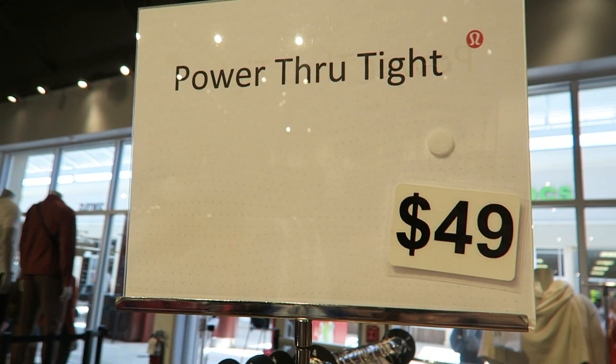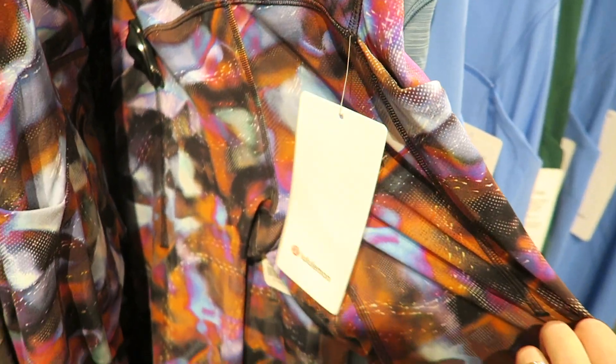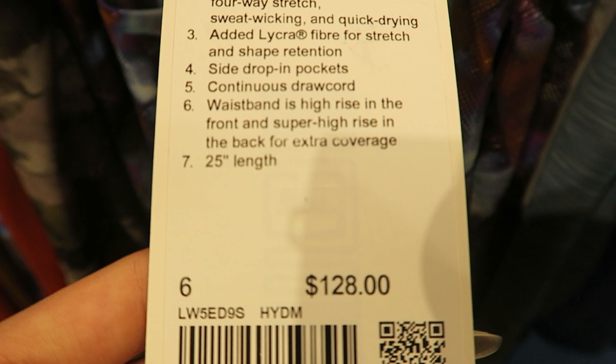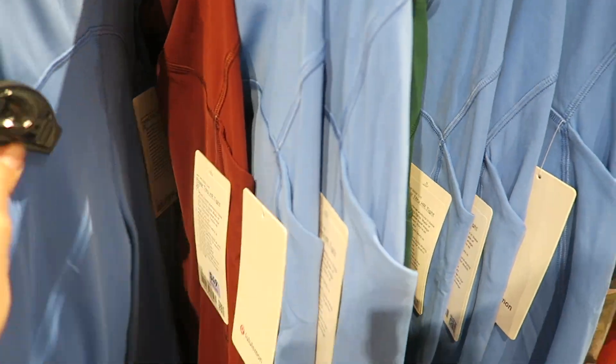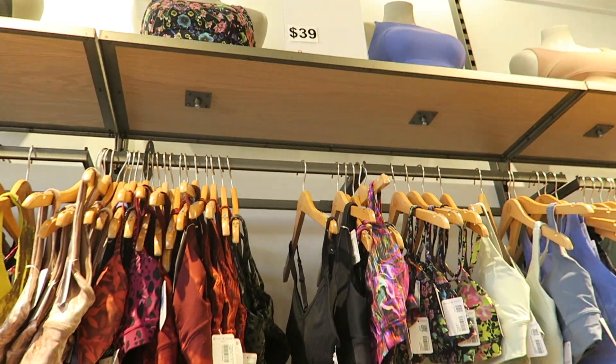Starting off at Lululemon — this is one of the sale racks. $49 for these tights. I love this fun galaxy print; they've got a really good range of colors and prints right now. Usually they're a little lacking in my size at the outlet, but they have some pretty colors and some sports bras on sale too.